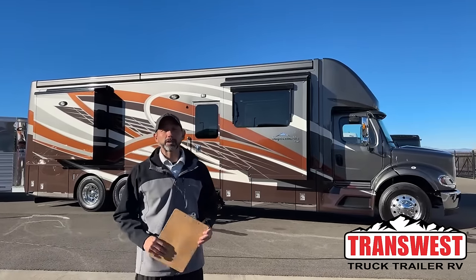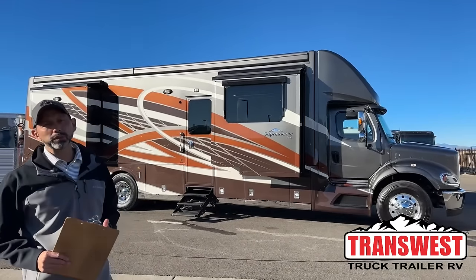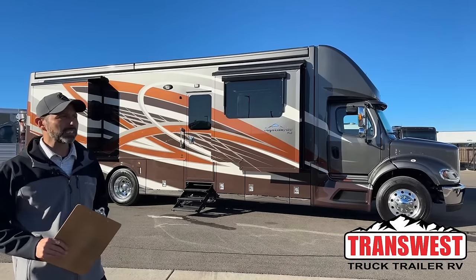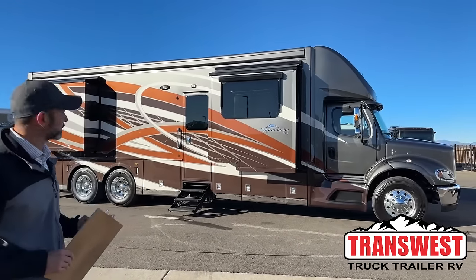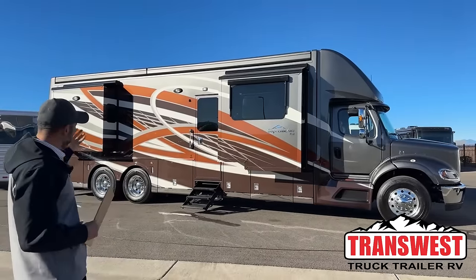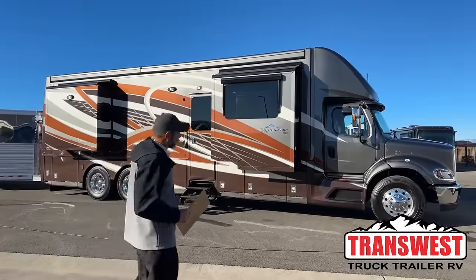Good morning and welcome to TransWest Truck Trailer RV. I'm AC and today I'm going to walk you through this beautiful 2023 Newmar Supreme Air. This is a 4061 floor plan with custom graphics on the outside. I went ahead and left the awnings in so you can see the light reflecting off — it's a really pretty color and I didn't want to cover that up.